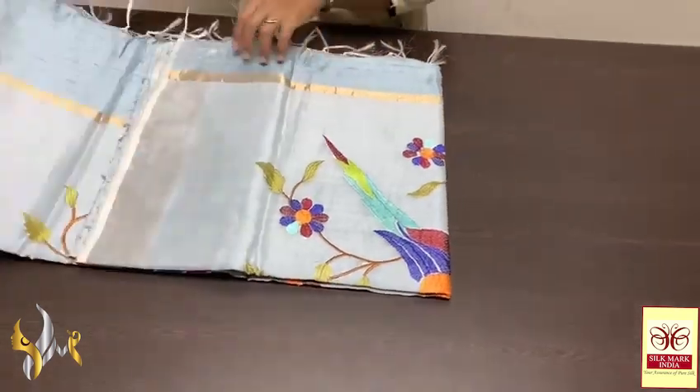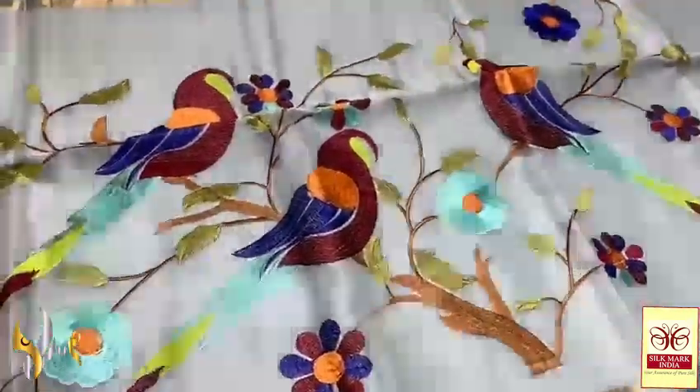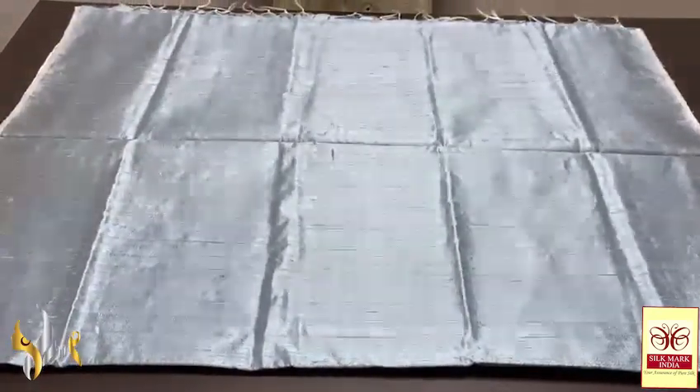Pure raw silk saree, dupian finish weaving — a very elegant embroidery work on the beautiful netted pallu. Soft netted fabric, you can see the transparency and very elegant colours used for the parrots design, completely embroidered. The saree is also in a pastel shade — light blue, a pastel blue — with the blouse in the same colour. Very beautiful shade saree, you can see the dupian finish weaving. The threads are very elegantly given, complete hand weaving with zari border on both sides. Pastel lovers will love this saree — completely hand weaving, beautiful saree with authentic silk mark.